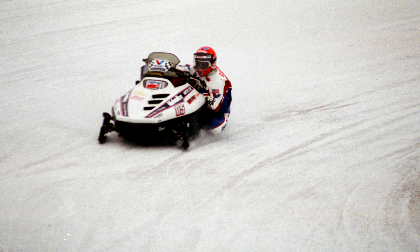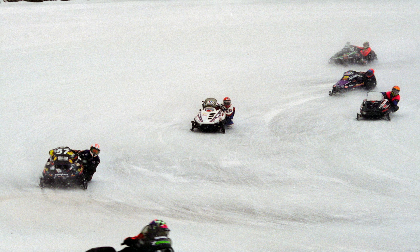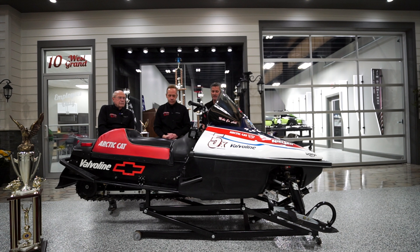Corner speed was everything. The acceleration out of the corner is what really made this sled. When you grabbed a handful of throttle, you had to make sure it was pointing straight. It would take a lot out of a driver — getting 15 laps on one of these was a workout for sure. The power-to-weight ratio was amazing.